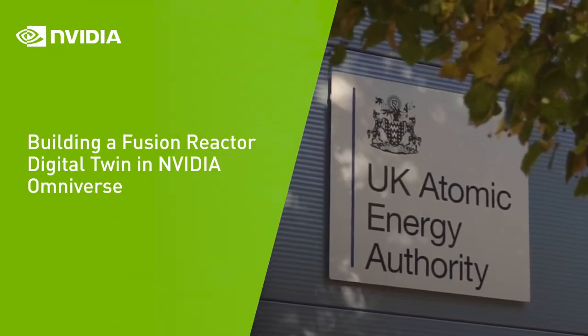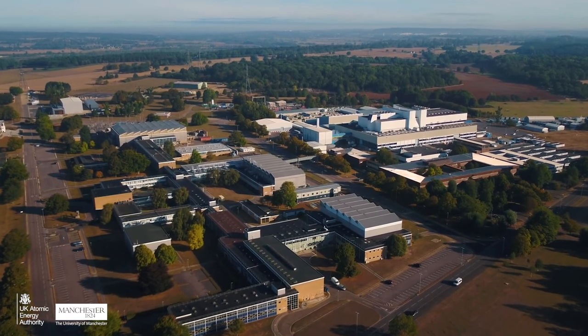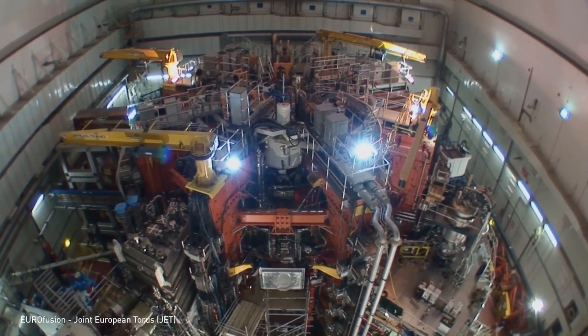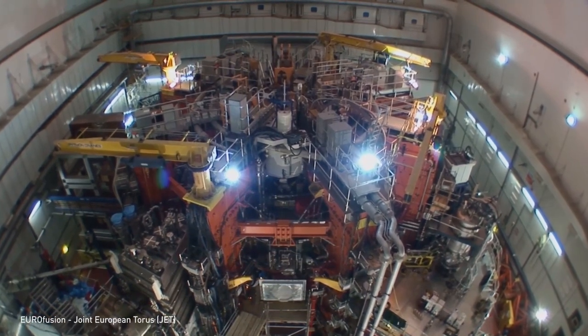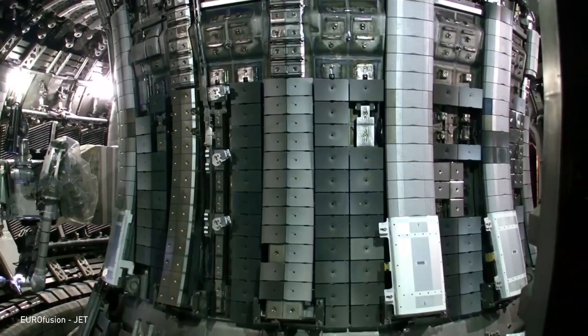The United Kingdom's Atomic Energy Authority and University of Manchester are partnering to produce carbon-free, clean power. They're testing NVIDIA Omniverse to accelerate the design and development of a full-scale fusion reactor — a small star held inside a magnetic bottle.